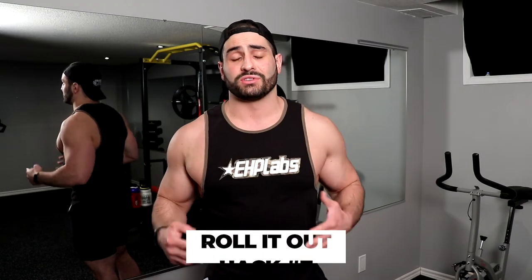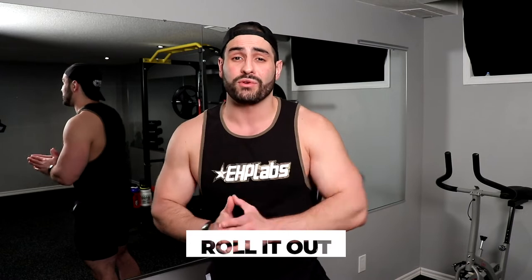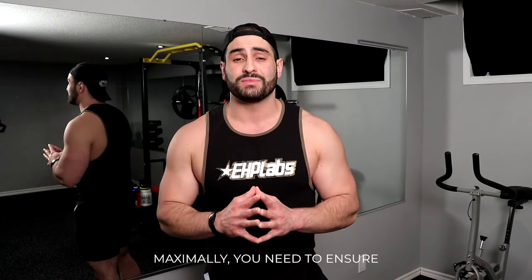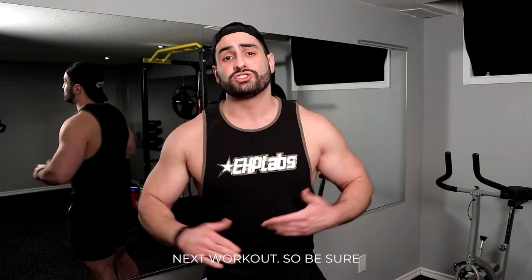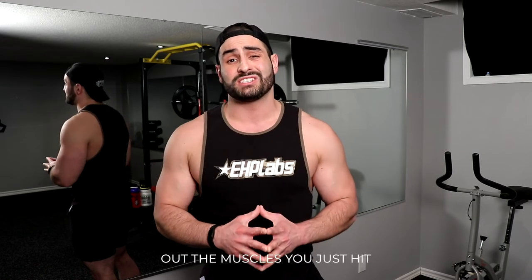Hack number seven: roll it out. This goes hand in hand with the recovery we talked about in hack number one. If you want to perform maximally, you need to ensure that your muscles are prepared to attack for the next workout. Be sure to spend about five to ten minutes after your workout rolling out the muscles you just hit and prepare yourself for the next one.